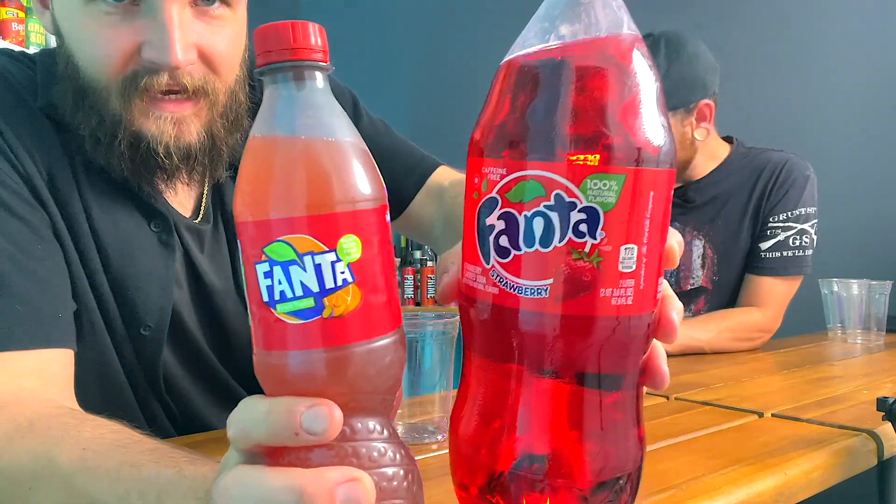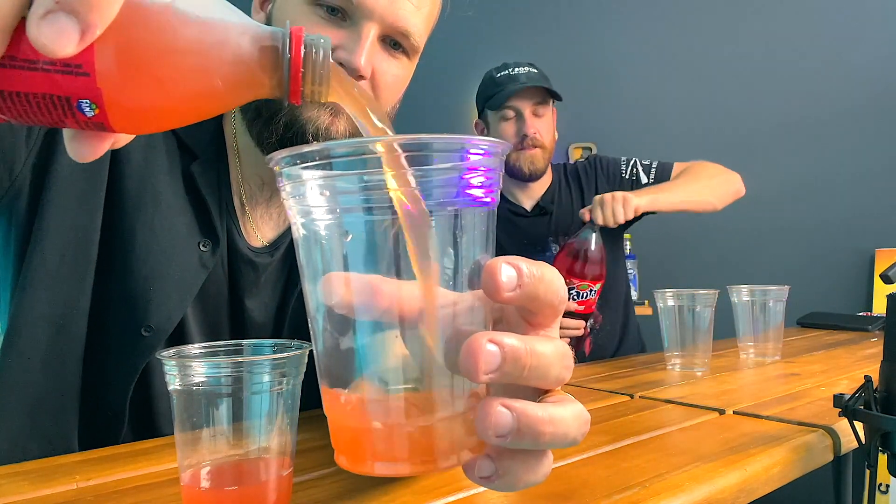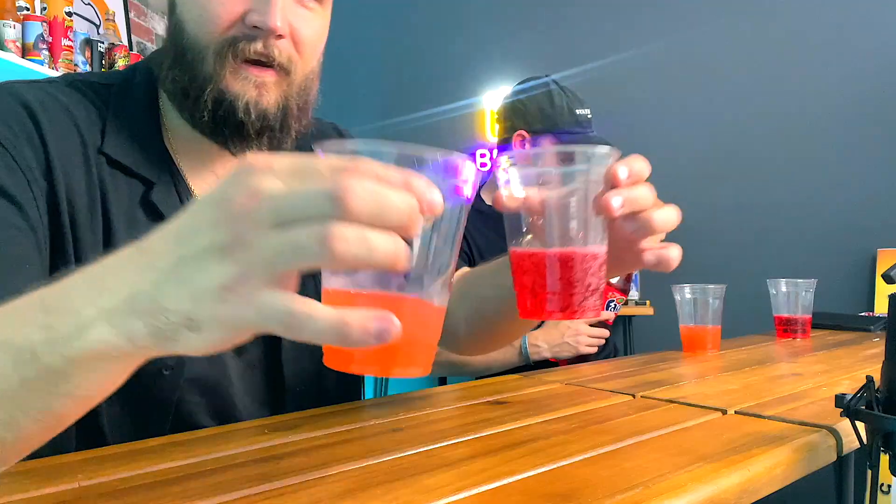Next: British Fanta Fruit Twist versus American Fanta Strawberry. Look at the color difference - the American one is extremely high contrast, while the British one looks more like a fruit juice. The American strawberry smells like straight artificial stuff. The British one smells great. American is way too artificial - almost like medicine. The British one is actually really good, almost like a Snapple. British Fanta miles ahead again.